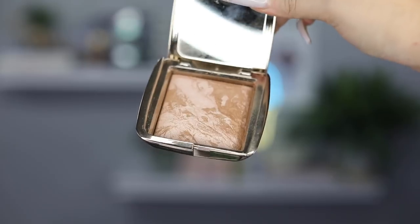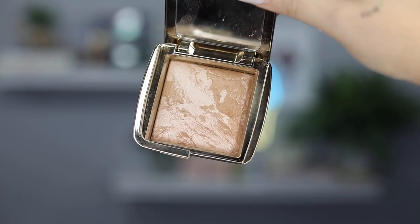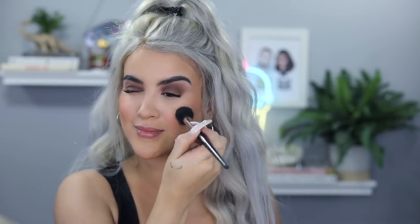Next, to bronze up the cheeks, we're going to use the Hourglass Ambient Lighting Bronzer in Luminous Bronze Light. I've had this bronzer for a while — usually I'd never reach for a bronzer with shimmer in it, but I started using it a few weeks ago and have been so into it. It just blends everything so nicely and even though there is shimmer in it, you don't really notice it on the skin. For blush, we're going to use this Covergirl blush in Peach Punch — super pigmented, a little bit goes a long way. And then for a little cheek glow, we're going to use the Fenty Beauty Kilowatt in the Lighting Desk shade. I like it because it's not a super intense highlight — it just adds a little glow to the cheek.